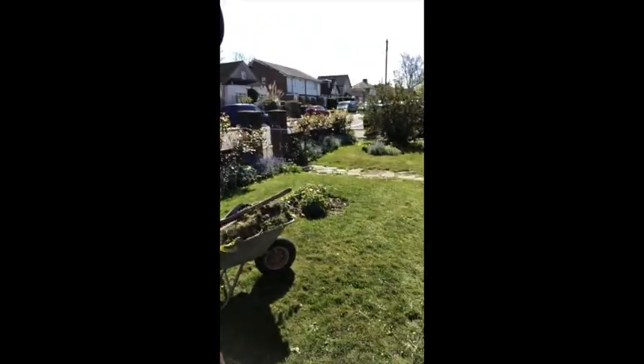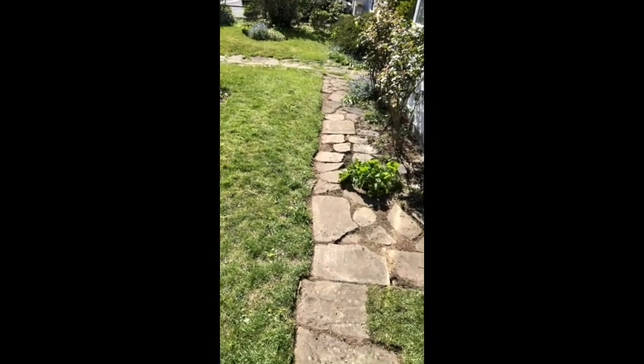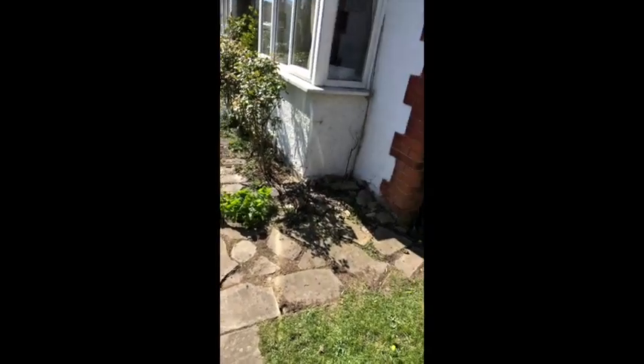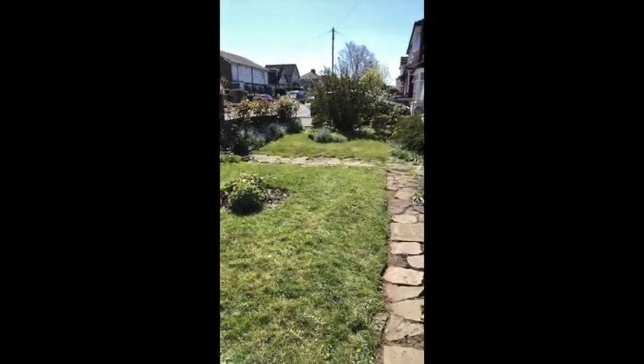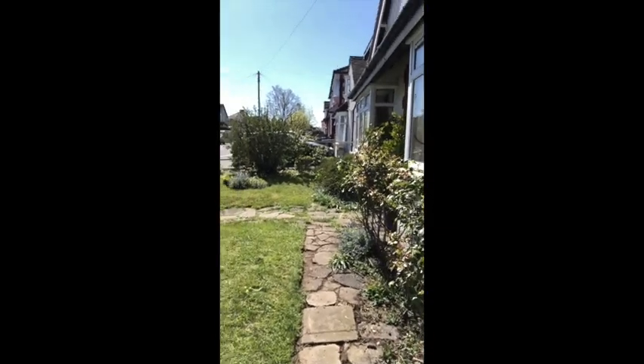Just finished edging the front area and it was hard work — a lot harder than I thought. I did all this area here and all of this, and that was very hard work. I think I'm done for today and hopefully I can find a beer in the fridge, otherwise probably just a cold drink. Looking forward to our roast lamb later today. Bye!